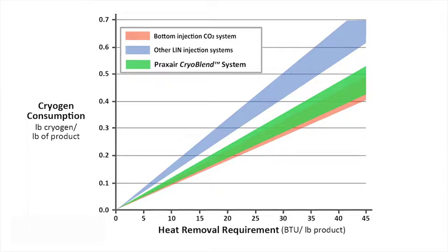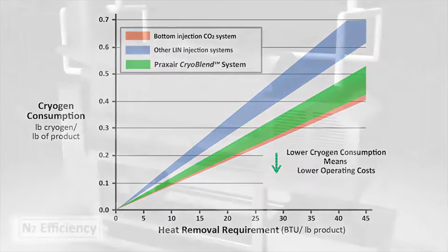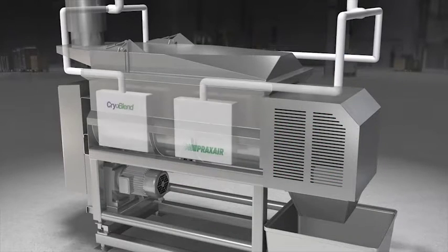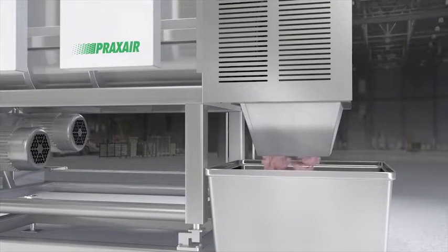The Praxair CryoBlend systems achieve up to 33% greater efficiency than traditional nitrogen systems. Existing mixers can be retrofitted with the Praxair CryoBlend injection technology. The mixer functions exactly as manufactured, but with the added benefit of precisely controlling product temperature.